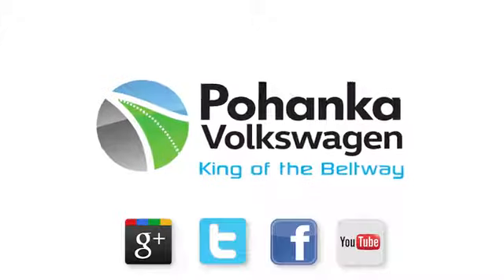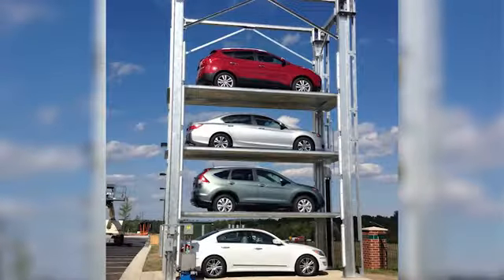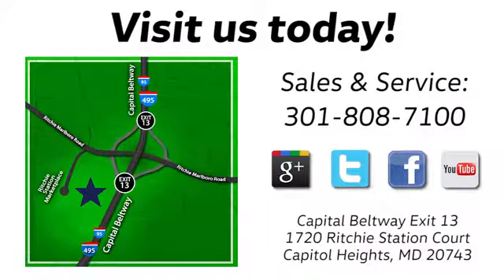Visit Bohenga Volkswagen today. Find us by the car tower, conveniently located on the Capitol Beltway at exit 13, 1720 Richey Station Court in Capitol Heights, Maryland.